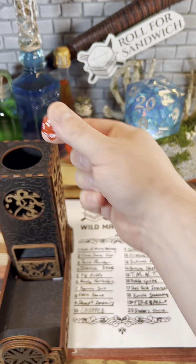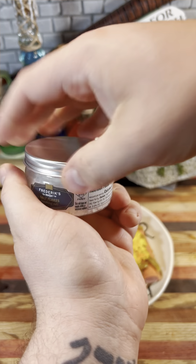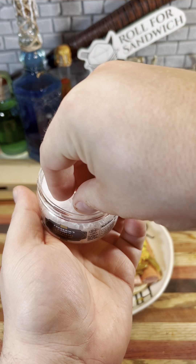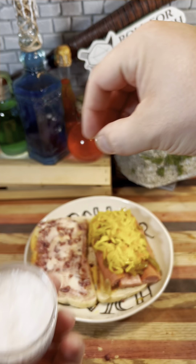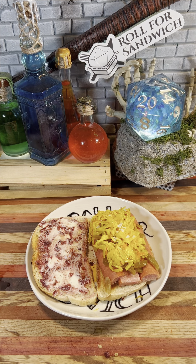Let's get wild with our wild magic roll. Twelve, finishing salt. We're just going to add some nice flaky salt on top here — give it a nice crunch and make it all fancy. That'll be $500.